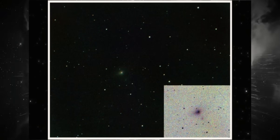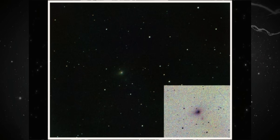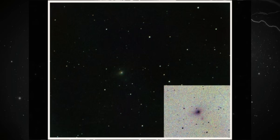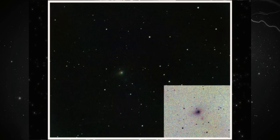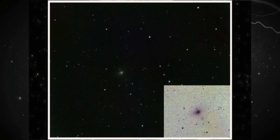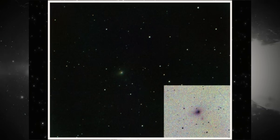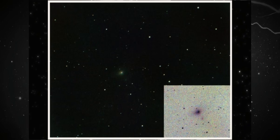A faint object, without flashy flares, without a tail that jumps out. But it's precisely in this subtlety that the strength of the evidence lies. The central condensation remains compact — no blurring, no fragmentation. And the glow surrounding it isn't chaotic; it's slightly biased in a specific direction.